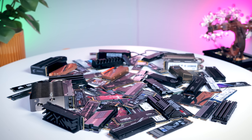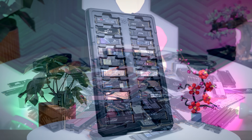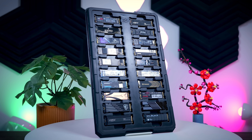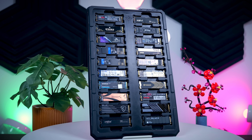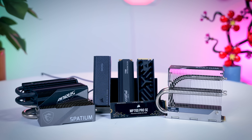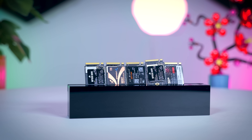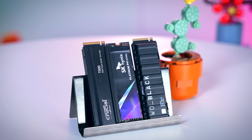We had over 100 PCIe M.2 NVMe SSDs on our test bench so far and most of them were Gen 4 drives, as they fill up the majority of the market. Some Gen 3 SSDs as well because some of them still hold up really well, and I also have a nice collection of Gen 5 SSDs as well as several tiny 2230 SSDs for Steam Decks and other small portable devices. I've made a selection of drives that are worth considering, available in multiple regions, and sorted them into categories to make it easy to figure out which one fits your use case best.